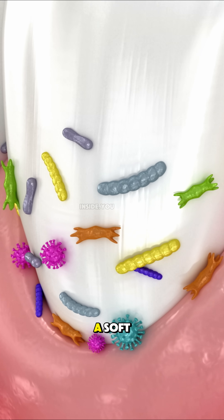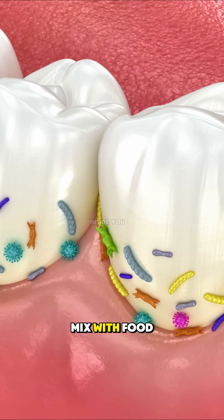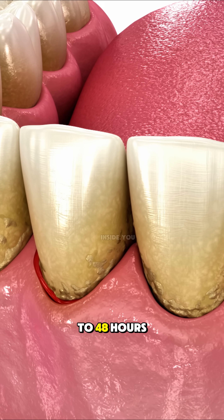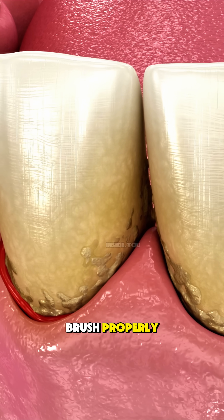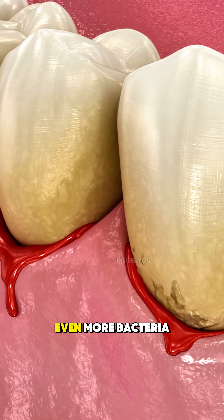Plaque starts as a soft, sticky film that forms when bacteria in your mouth mix with food particles and saliva. Within just 24 to 48 hours, if you don't brush properly, it hardens into tartar — a rough surface that traps even more bacteria.